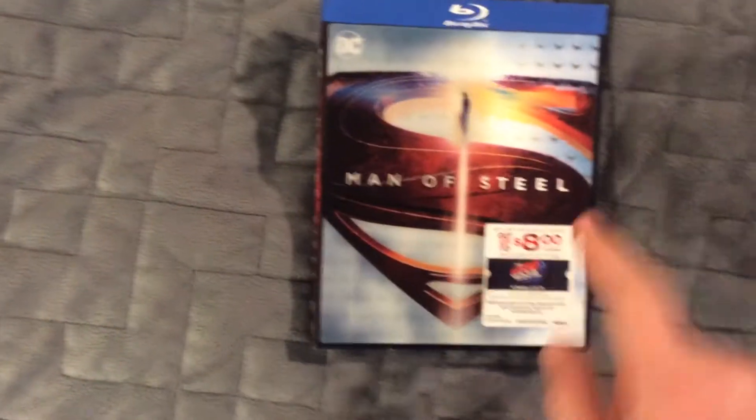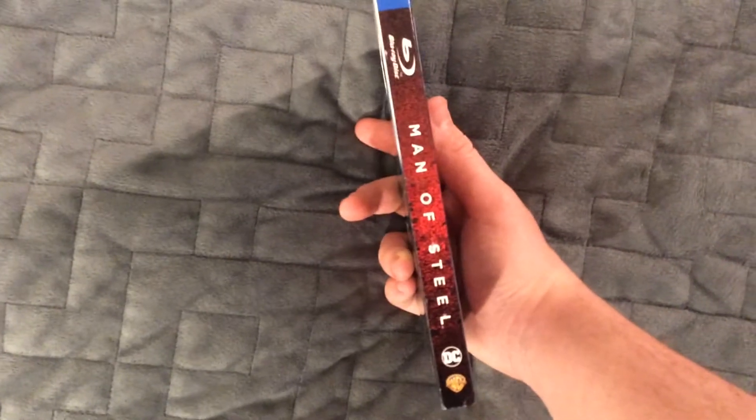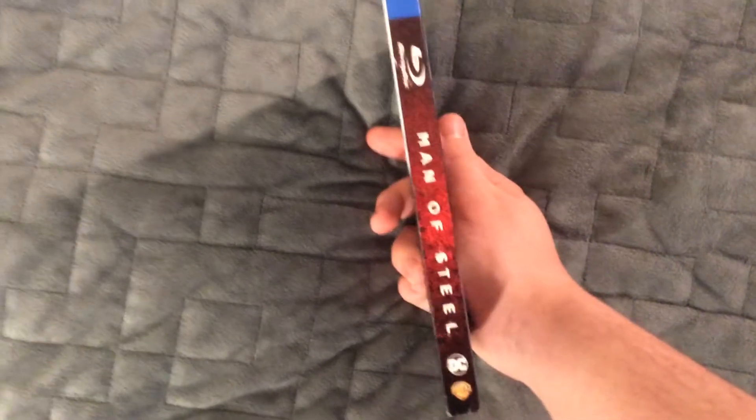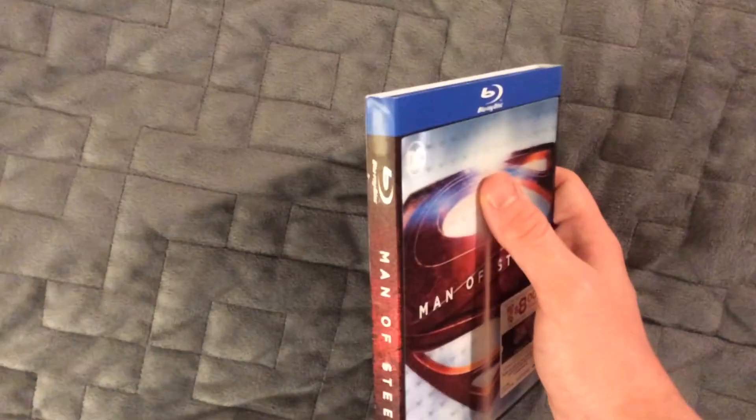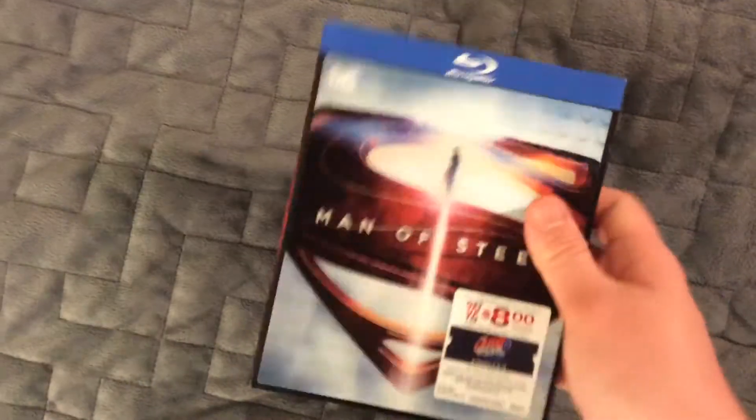Here we have the DC logo — it's just a normal cover. Here we have the spine. It's different than the original release of this movie because it didn't have that DC logo at the bottom. The blue stripe continues, and I like that a lot — that's the Warner Brothers slipcover blue stripe.